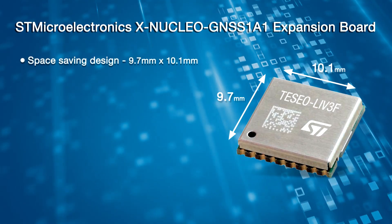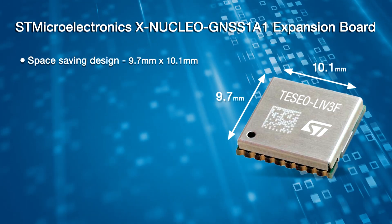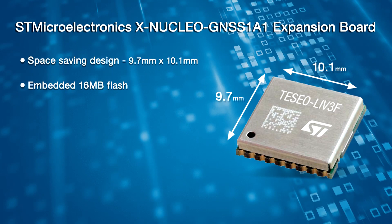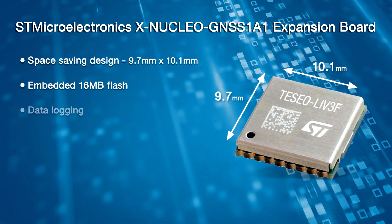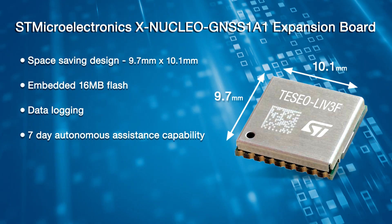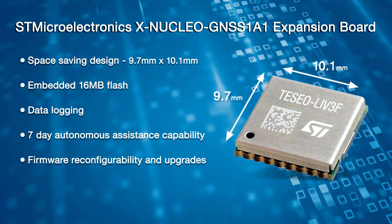Its footprint of 9.7 by 10.1 millimeters is a great benefit for your space-saving design. In addition to the embedded 16-megabit flash on the Tesseo LIV3F module, there are additional features such as data logging, 7-day autonomous assistance capability, firmware reconfigurability, as well as firmware upgrades.